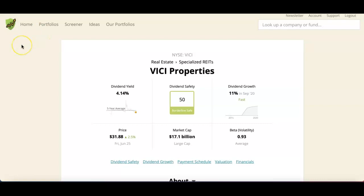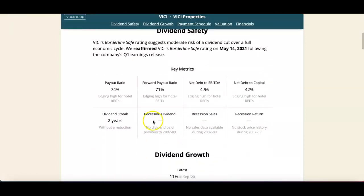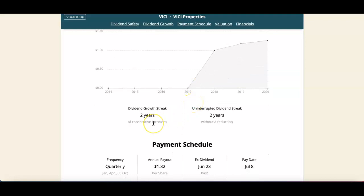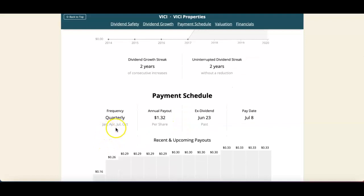Based on Simply Safe Dividends, the dividend safety score is 50 — borderline safe. The dividend yield is 4.14% and the market cap is $17 billion. The payout ratio is about 74%. Dividend growth was 11% in September — that's fast. There are two years of consecutive increases. It pays quarterly: January, April, July, and October. Annual payout is $1.32, ex-dividend date is June 23rd, and payout date is August 8th.